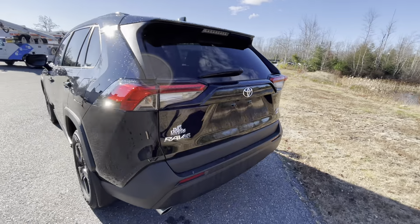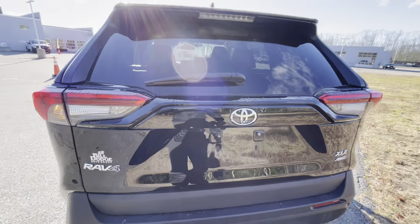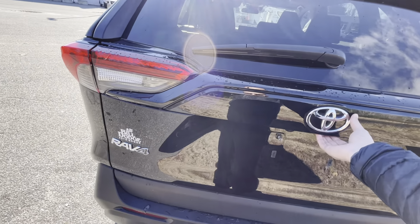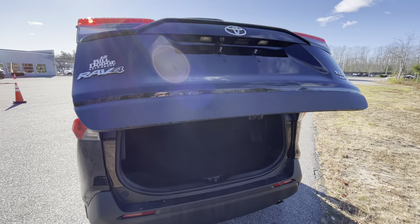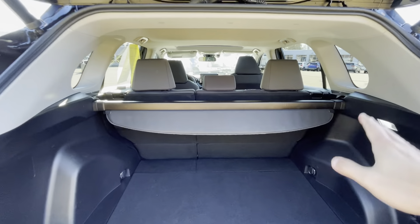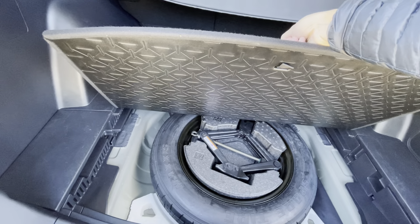Let's walk around the back real quick and open up the power tailgate. Back here you do have your privacy screen, which can be removed if you so choose, as well as your compact spare tire underneath.